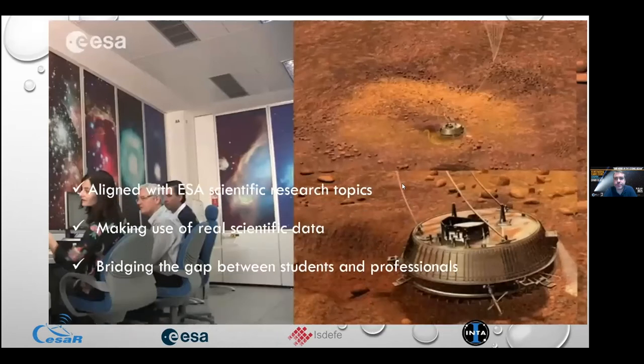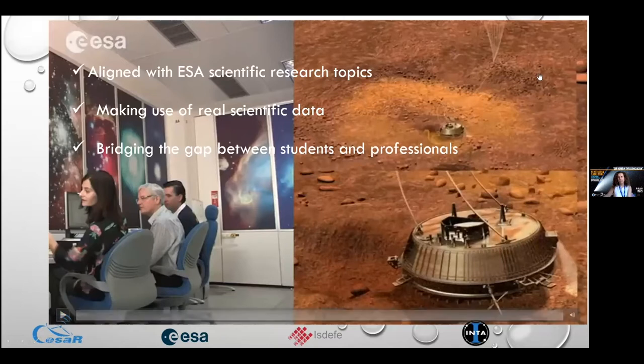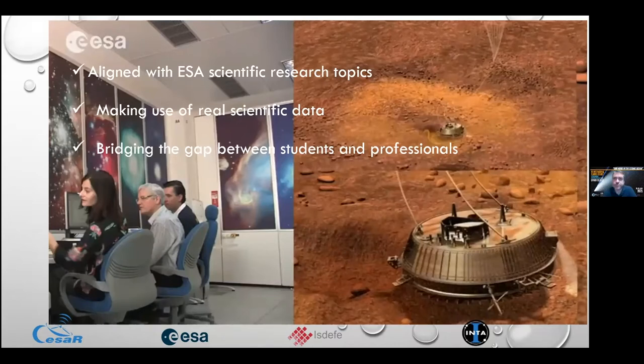Our activities are aligned with ESA scientific research topics and make use of real scientific data — from our telescopes and all ESA scientific archives, using all wavelengths. We are bridging the gap between students and professionals. We want to show them how professionals work — men and women in space — whether planning observations for XMM-Newton, Mars Express, or analyzing data or managing contracts.